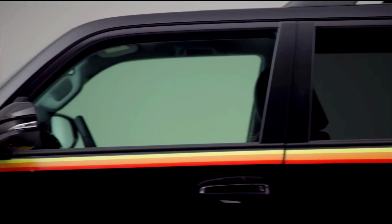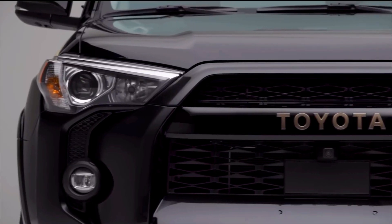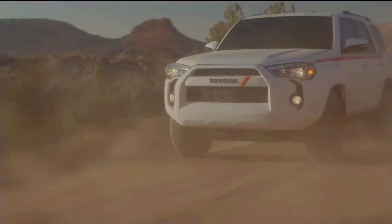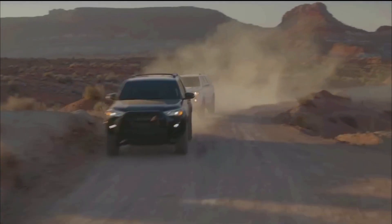The 2020 Toyota 4Runner caters to tech-resistant drivers and excels at it. Discover why the 2020 Toyota 4Runner is tailored for drivers who appreciate a more traditional approach to technology in their vehicles.